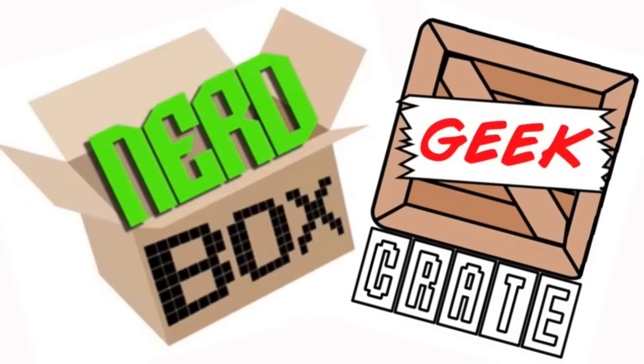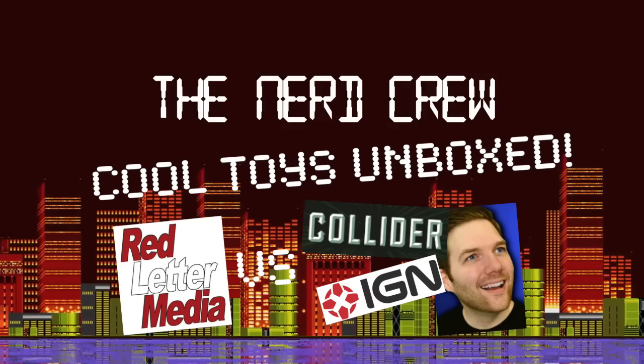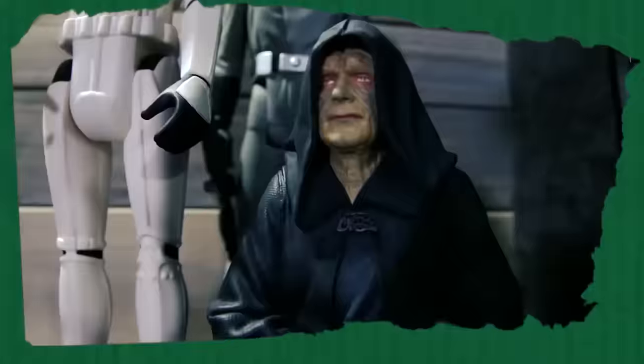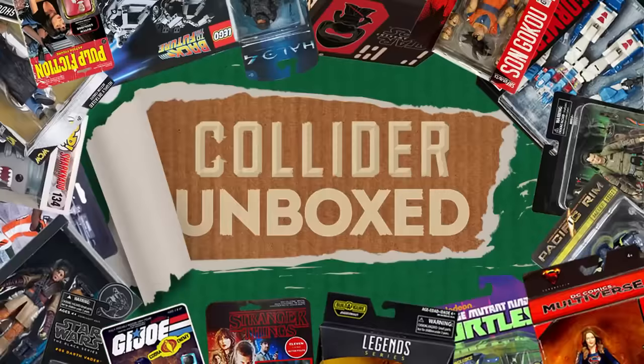Sponsored by Nerdbox. Geek Crate has sent us their 2017 Superhero Edition Crate, which is limited edition and exclusive. And around here, we like our toys — we like them a lot. This is Collider Unboxed.